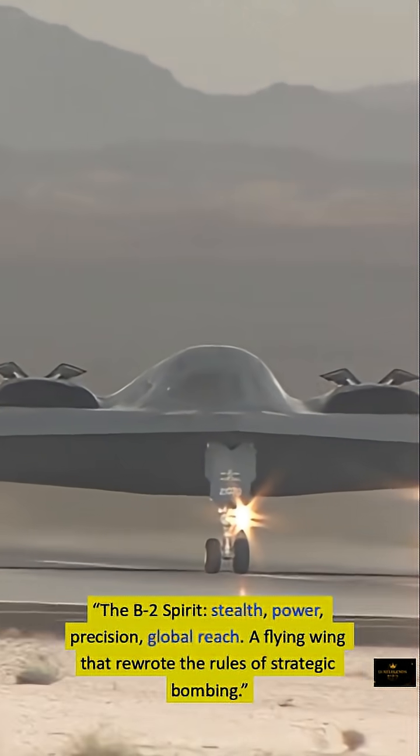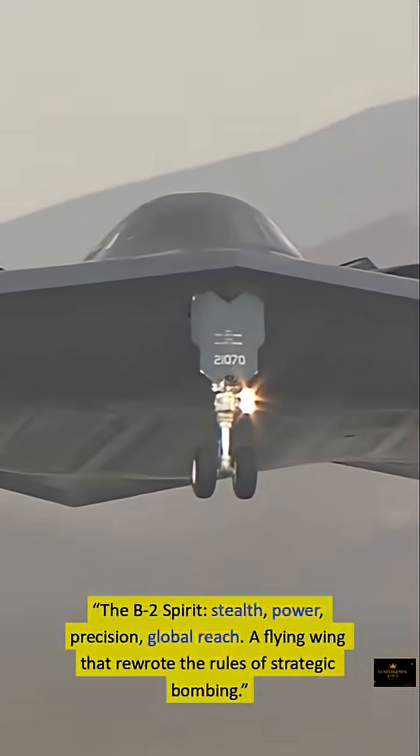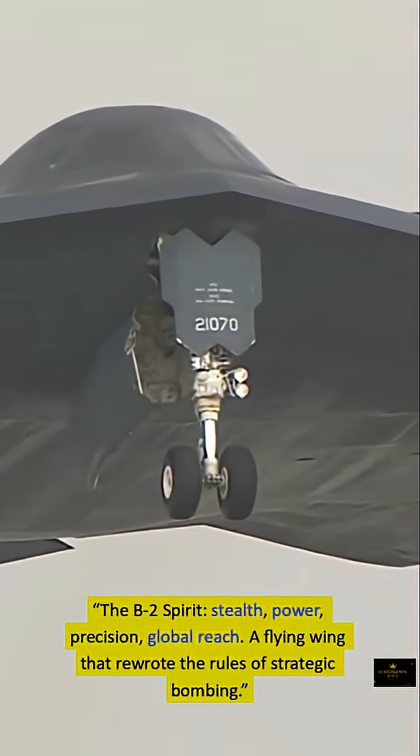The B-2 Spirit: stealth, power, precision, global reach — a flying wing that rewrote the rules of strategic bombing.